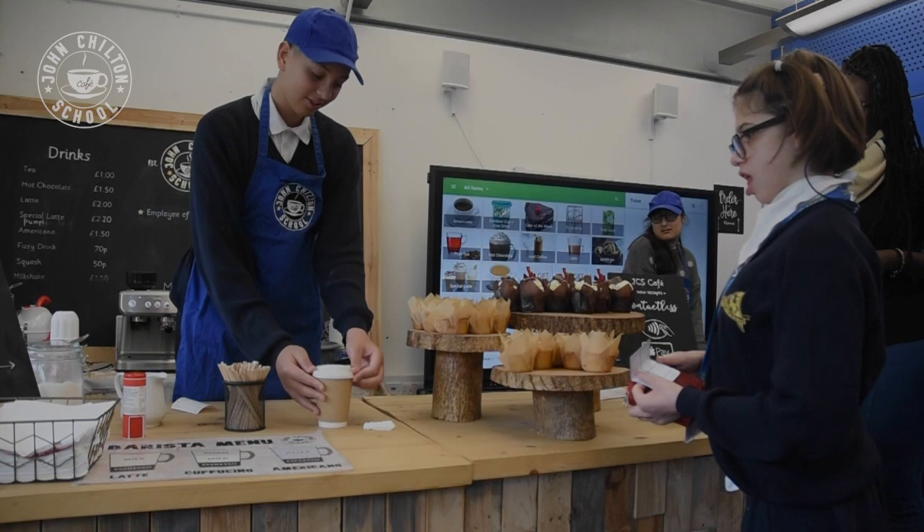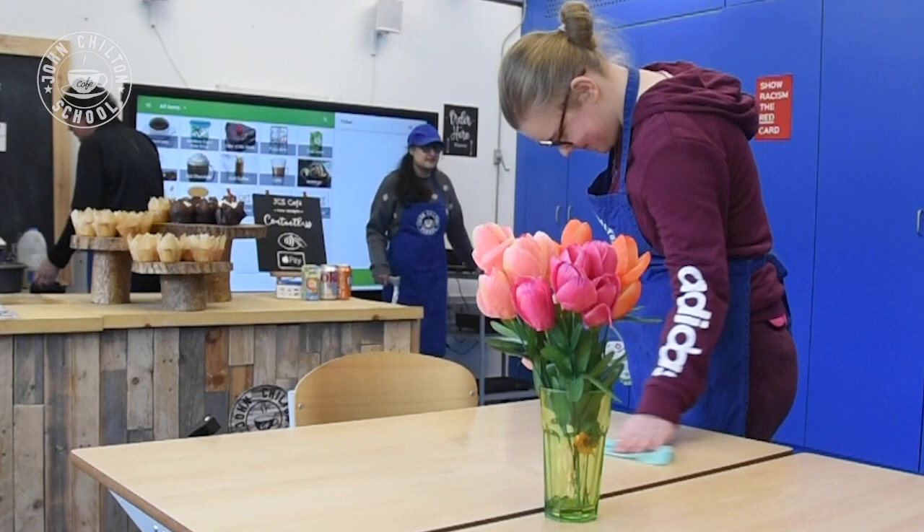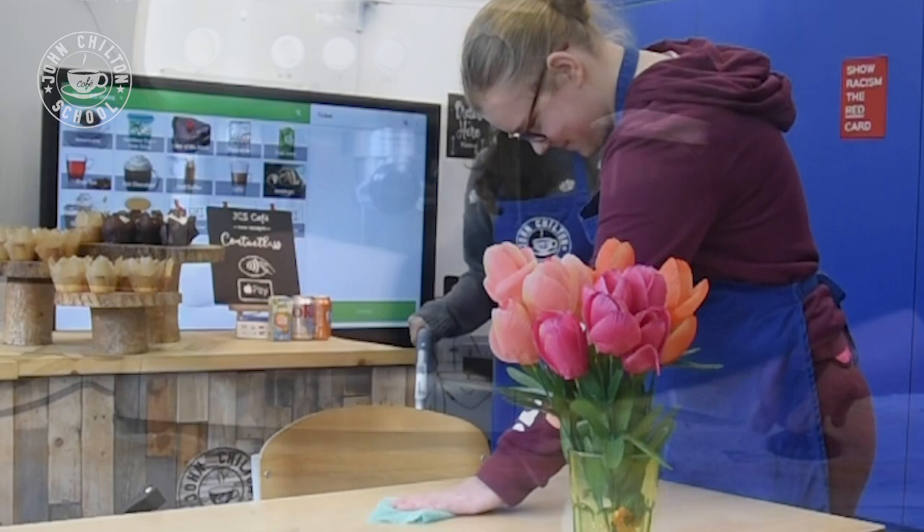One of the most difficult things for a lot of our young people is to be able to say no to adults, or to follow through on actions by themselves. And this really does happen right from the beginning. They really understand the minute they put those aprons on that they are now in a place of work. They will tell you if you try and take too many cakes, and they will come back to you if you haven't paid your bill. And those things are really, really important, because that's real life.